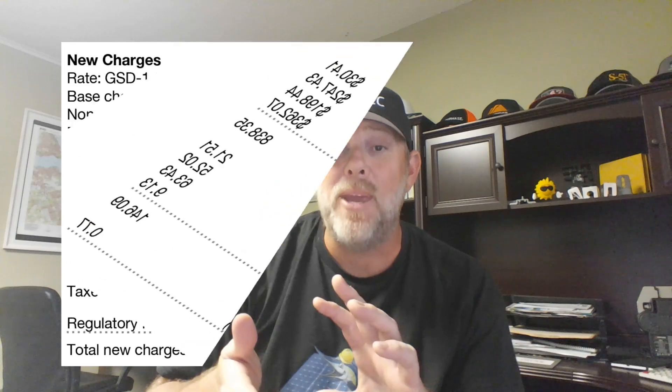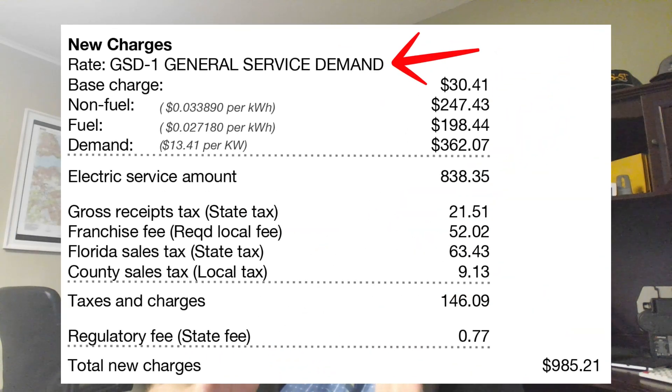In Florida you'll see this with the investor-owned utilities — the big ones: Duke, Gulf, FP&L, and TECO. They all have significant demand charges in place. FP&L typically charges between $8 and $18 per kilowatt of your highest demand. Duke Energy can be as high as $11 to $30 per kilowatt for your highest demand. So if your building hits a peak of 50 kilowatts and the rate is $20 per kilowatt, your demand charge could actually be an extra $1,000 per month. It's a significant charge, and that's all just from one spike that occurs.